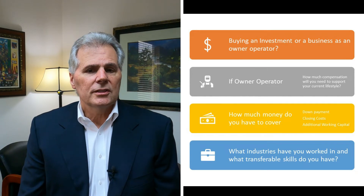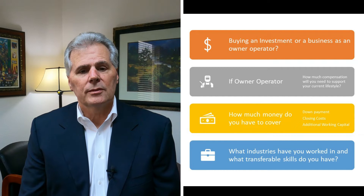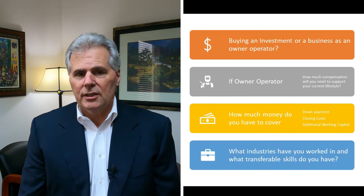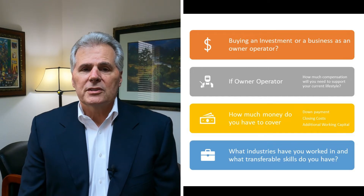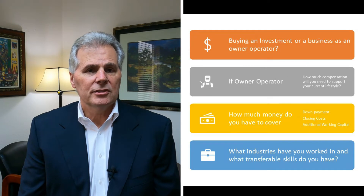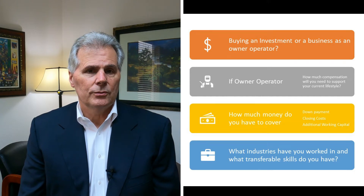The next question is how much money do you have to cover the down payment, closing costs, and maybe some additional working capital that would go into the business? And the last one is what are your skill sets? This is something that the lenders, especially SBA, will take a look at — what specific skill sets do you have in management and business experience that could be transferable to a business outside of the industry you currently work with.